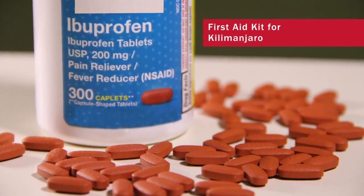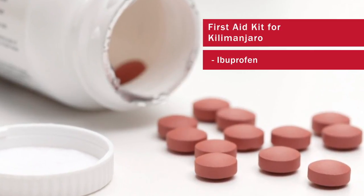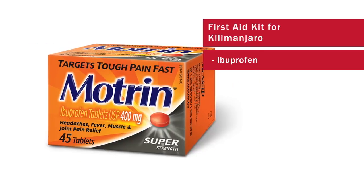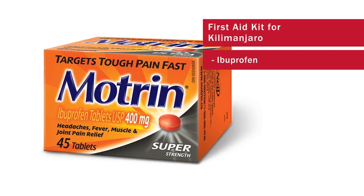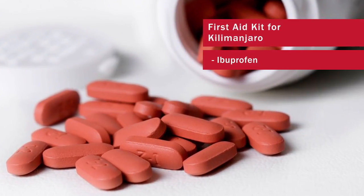Another good item to have is some ibuprofen or an anti-inflammatory. I like Aleve. A lot of people like Advil or Motrin — something for your sore knees, or if you have any other problems while we're up there on the mountain. Some ibuprofen or some kind of anti-inflammatory is nice to have.